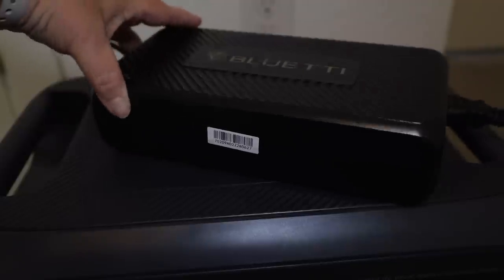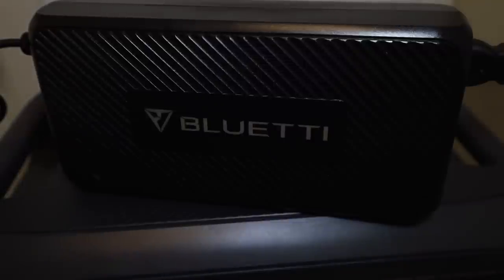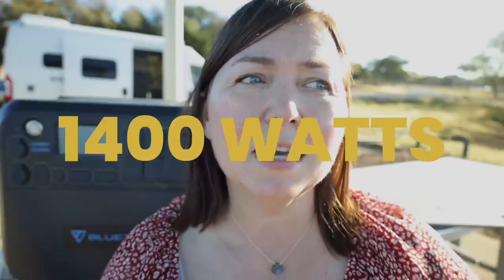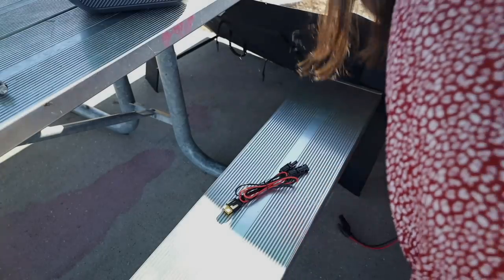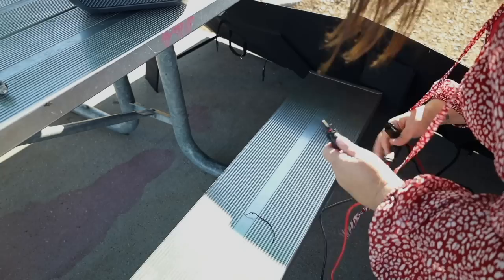The other way to charge it is with the AC adapter, which is up to 500 watts. You can actually charge the Bluetti with the AC power supply at 500 watts plus your solar panels at the same time, with a total power input of 1,400 watts - of course, that's if your solar panels are in full sun. Bluetti also uses an MC4 connector for your solar panels, so you can use any solar panel with an MC4 connection. That is a really big game changer.